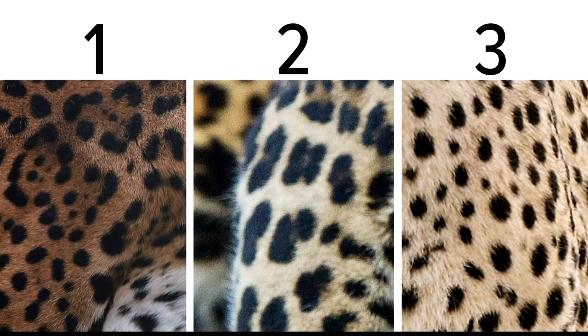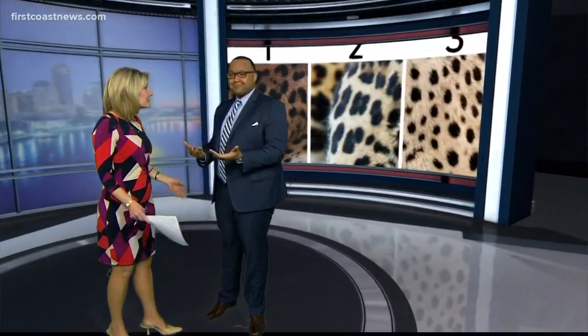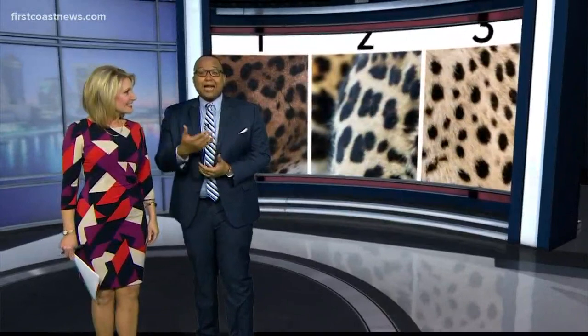We'll tell you the answer in just a moment, but it turns out a lot of people don't know the difference between the leopard print, the cheetah print, and the jaguar print. In fact, a lot of you diehard Jags fans are actually wearing cheetah print instead of jag print to the football games and you don't even know it. Our Curtis Dvorak shows us how to spot the difference.